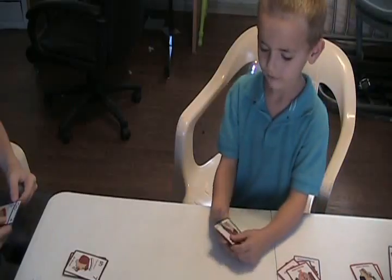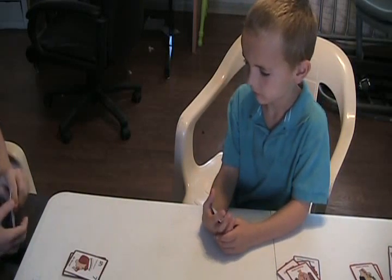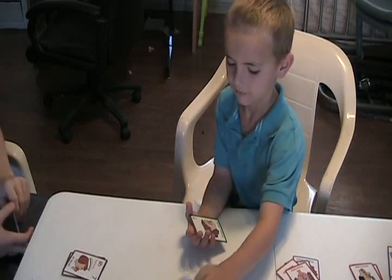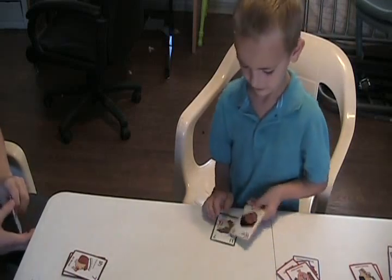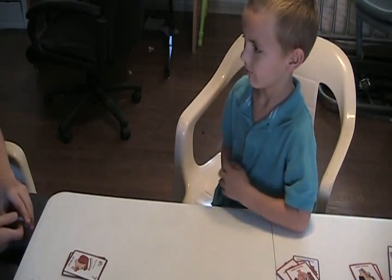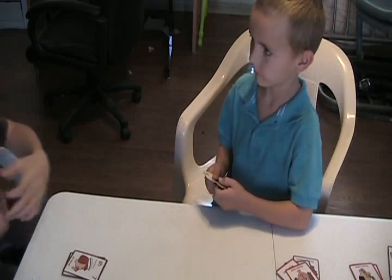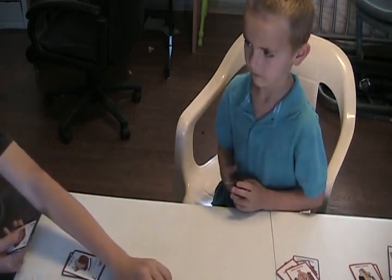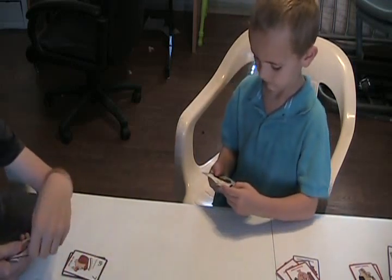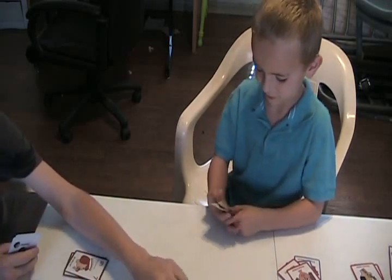Ask Danny if he has it. Daddy, do you have a green? Go fish. What did you get? I guess it's the vowel sound. Do you have a long vowel, purple? No, I do not. Go fish.